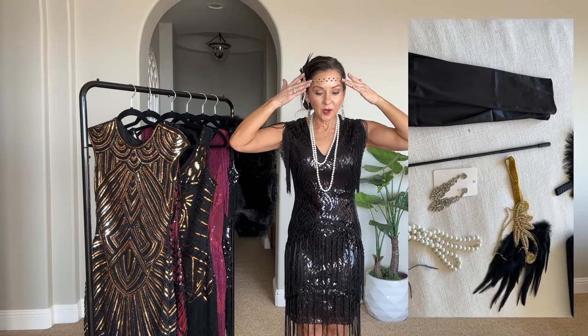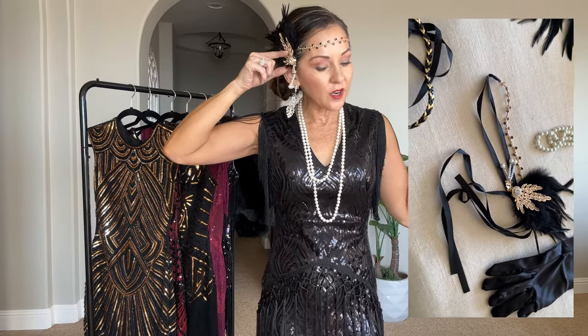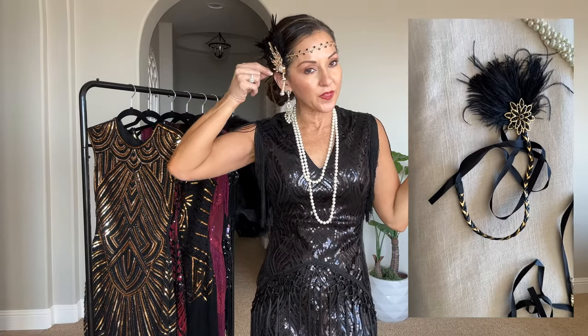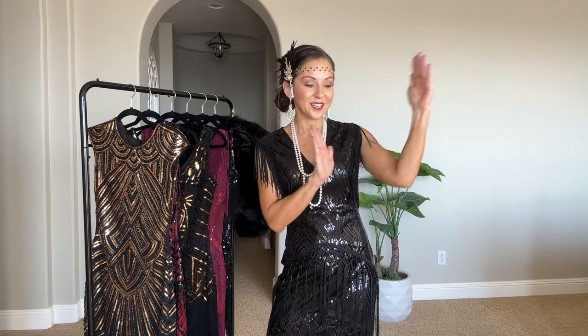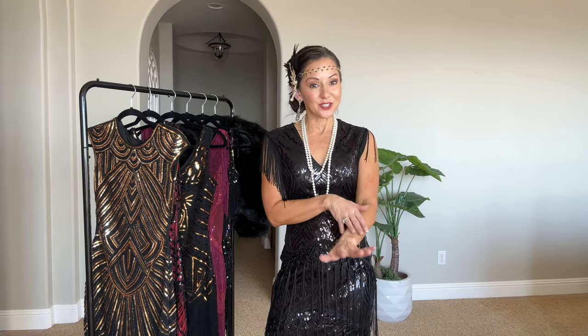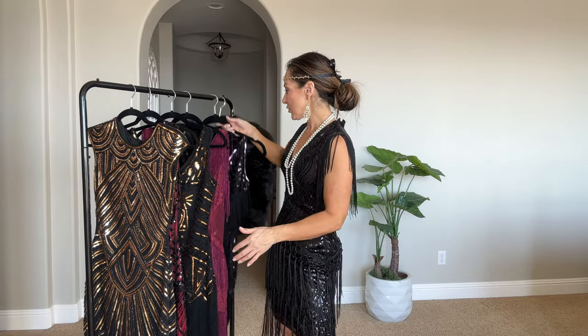They have amazing accessories and you can buy them as part of collections. This little headpiece right here is a separate piece and it also has a little clip that goes with it. It came with pearls and also a cute little telescoping cigarette lighter so you can fit it in your handbag, plus gloves. There's another collection that comes with gloves as well — one has fingers, one doesn't. I'll link the two collections I purchased down below.